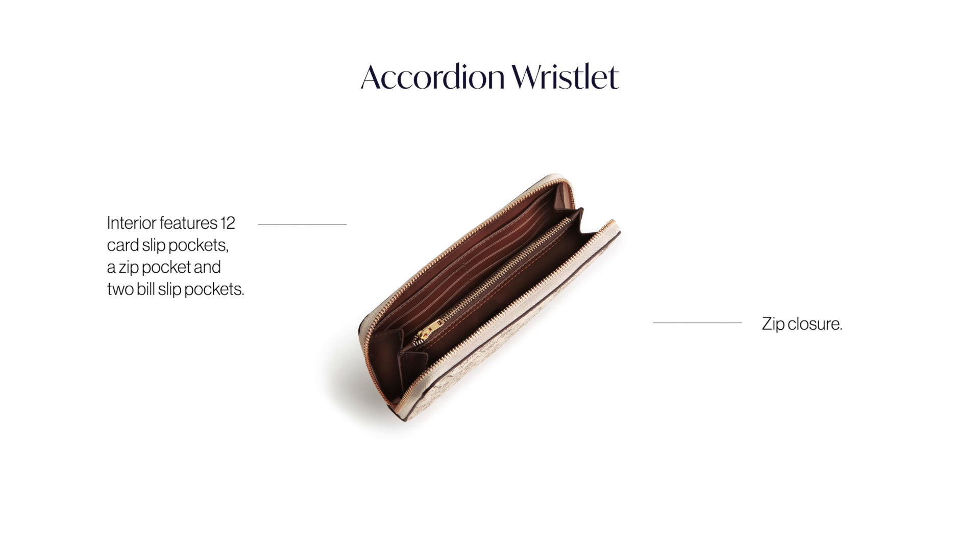She's a traditional accordion with two interior slip pockets, 12 credit cards, and an interior zip pocket. We love this silhouette for day to night.